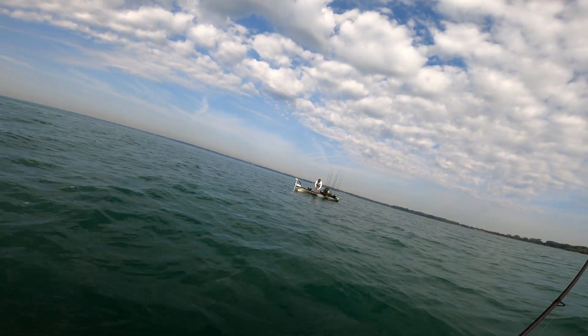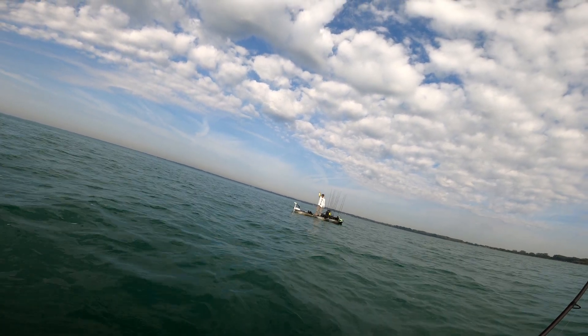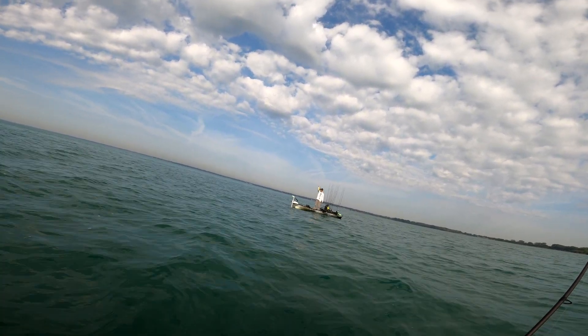Derek over there just caught another smallie on the crank. Look how green that thing is! Hell yeah, good job!